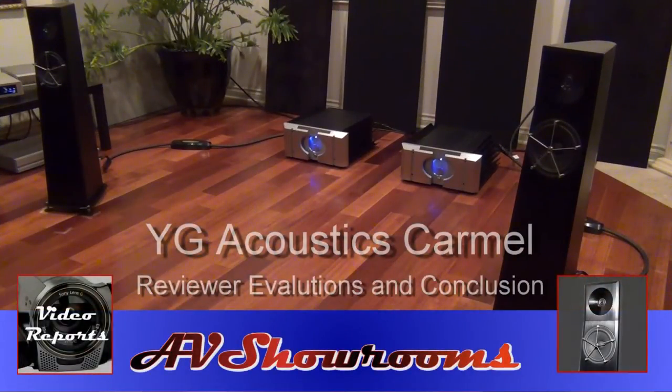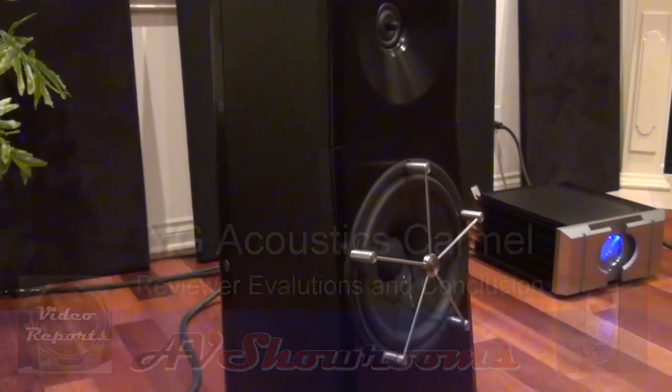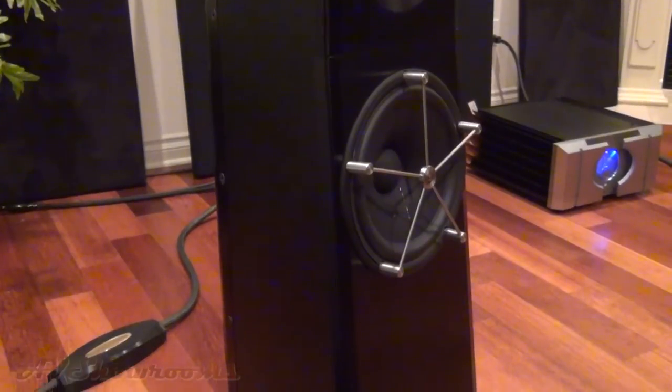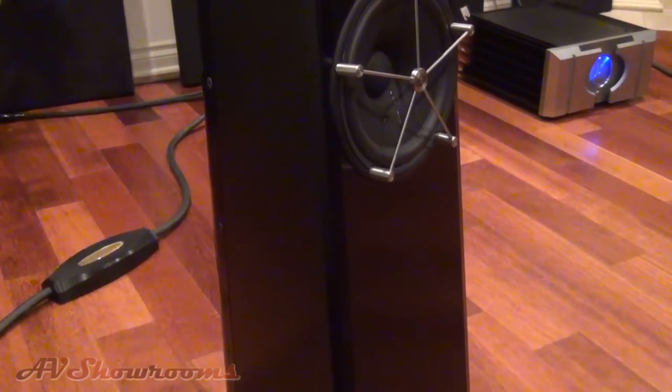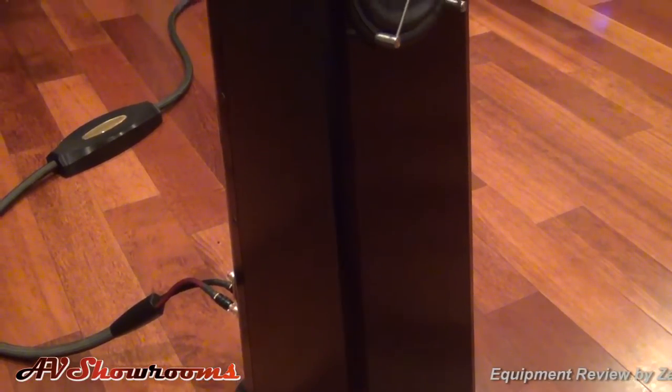And now for their sound. I would like to share with you my sonic observations of the YG Acoustics Carmel. First and foremost, I would like to label these speakers as fast. Their transient response is off the charts — it's just so lifelike and immediate and just brings your music to life.